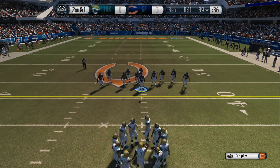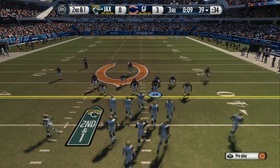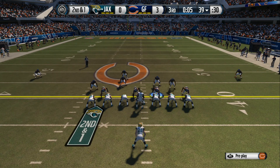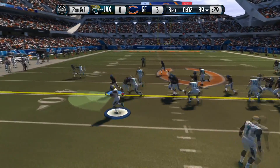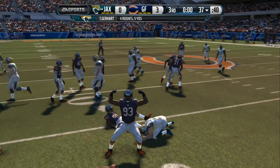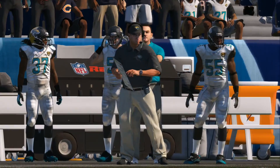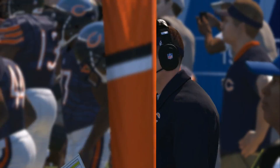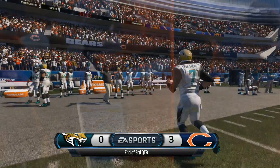Second down now. The quarter is about to end — one more play first. Going to be a tackle for a loss. The third quarter comes to a close, and you're watching the NFL on EA Sports.